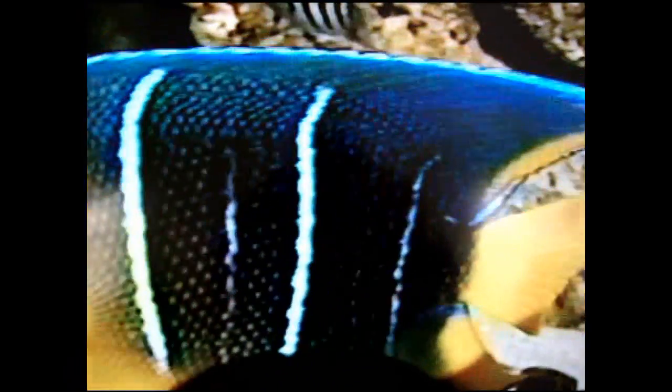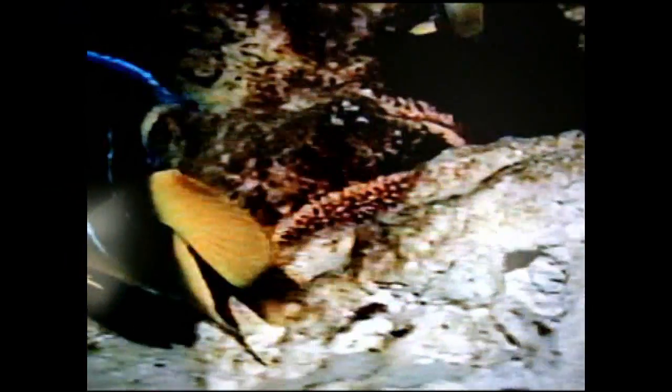There's a butterfly fish back there coming into view. That's one of the bigger blue angels I've ever caught right there. And there's a scrawled cowfish — that's probably about the biggest one I've ever caught.